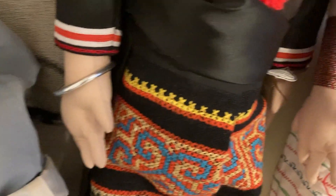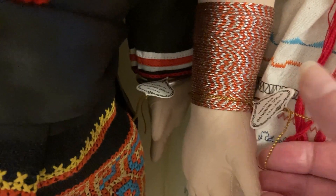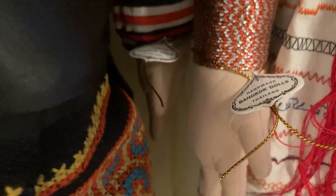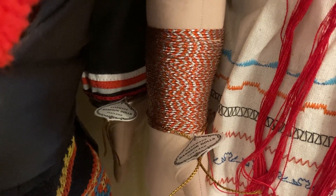I'll show you the wristband on the girl — it's easier to see. There's the wristband. Bangkok dolls, Thailand. So somebody's obviously been to Bangkok. That's her bracelet — look at all those up her arm.